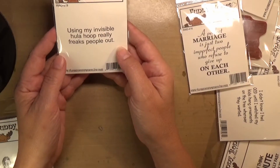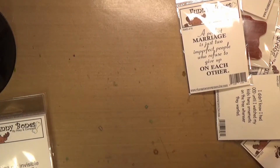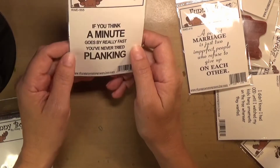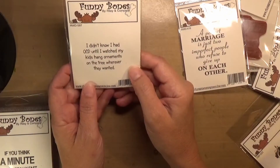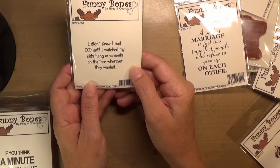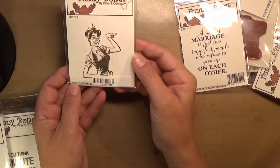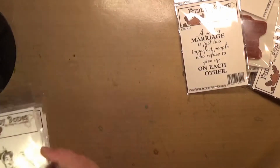'Using my invisible hula hoop really freaks people out' — I thought that was kind of funny. 'If you think a minute goes by really fast, you've never tried planking.' Planking is tough. 'I didn't know I had OCD until I watched my kids hang ornaments on the tree wherever they wanted' — kids always tend to cluster them in one spot. Here's another retro image; I thought that was kind of cute. She could be pointing to one of these sayings.